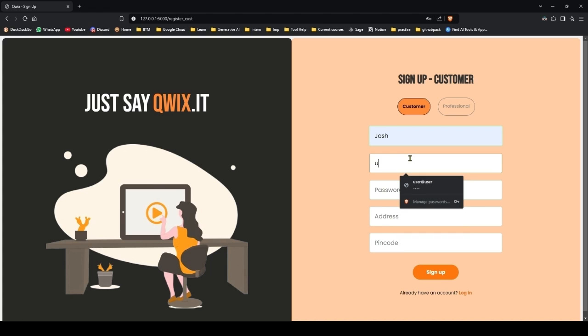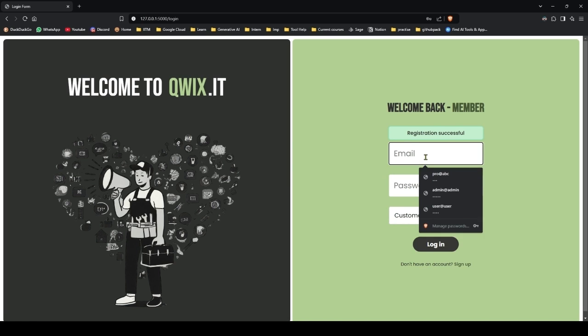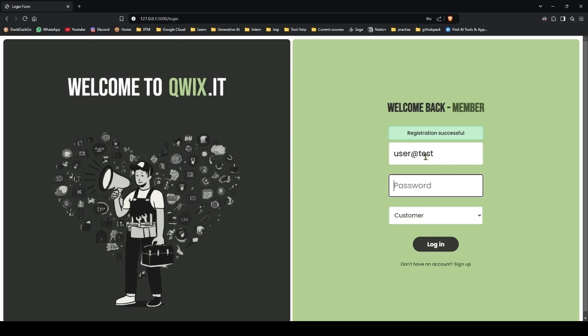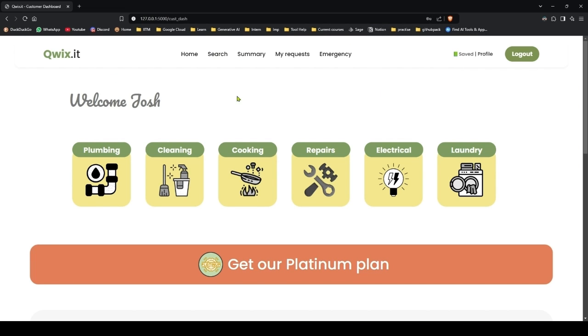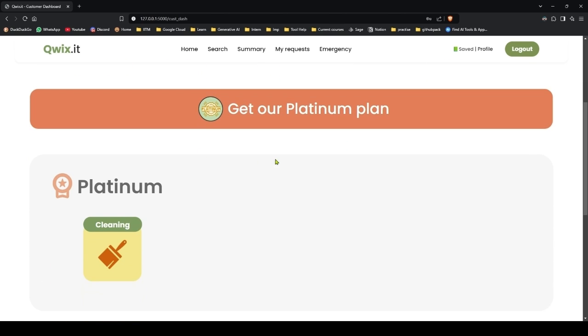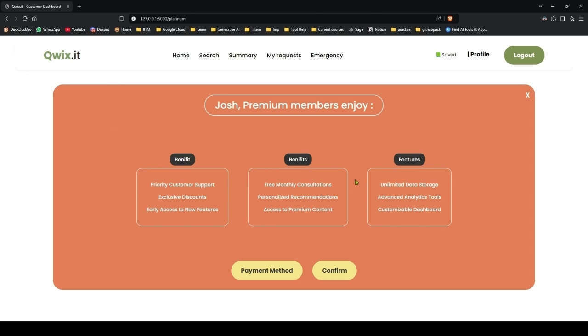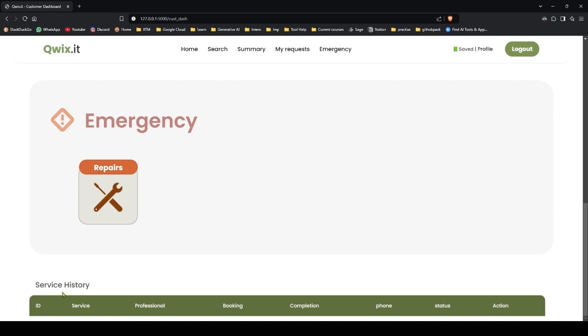So we will sign up here. Now let's login — we are in and this is the customer homepage. You get your greeting here with your name and a list of all the services that are available. Then you have a platinum section; if you want to get platinum services, you cannot access them without getting a platinum plan. You have emergency services and then the service history.